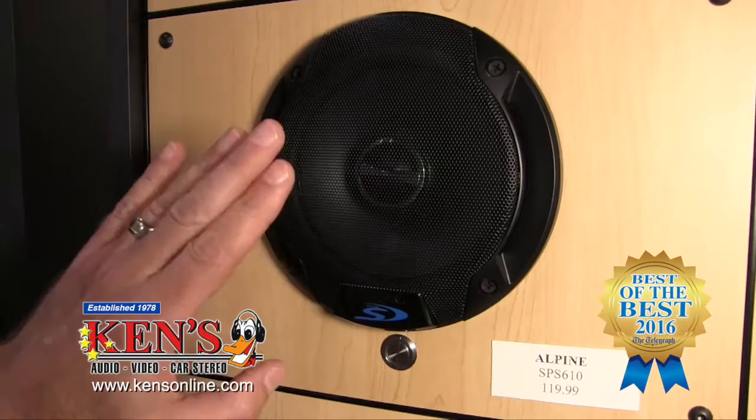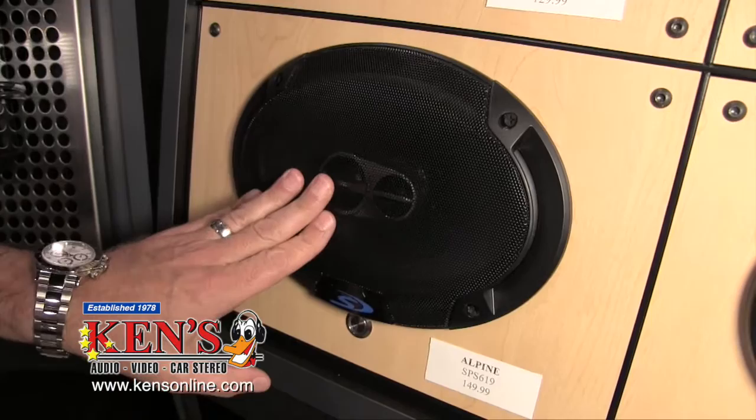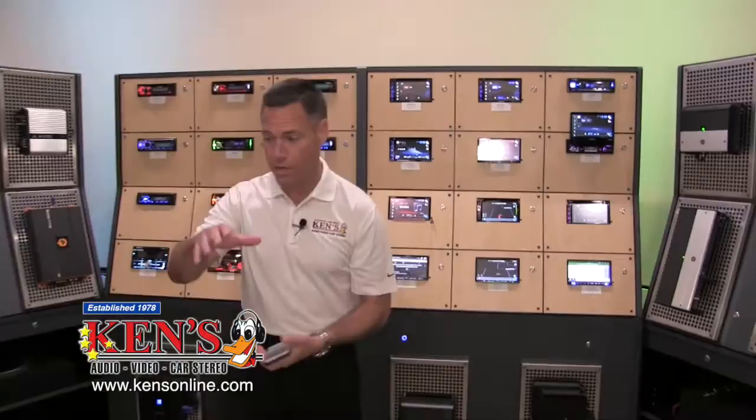That's a very common size for General Motors and Toyota. A lot of new Toyotas have gone to 6x9s — these are only $149 and they are tri-axles. There's a rebirth with Silk Dawn tweeters and they hold 260 watts of power.